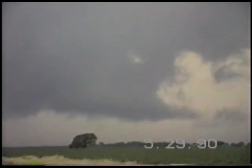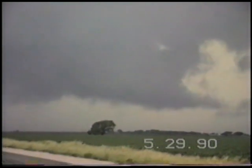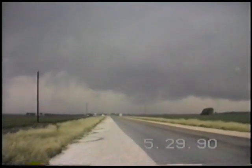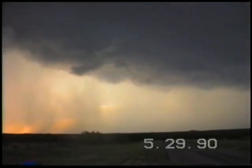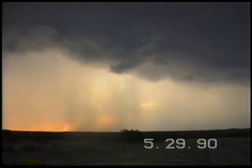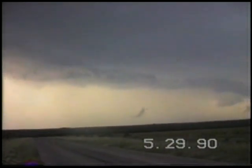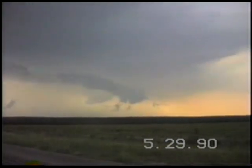Yeah, I think we better get our asses out of here. We had to head more east — no, west. We're down the road a ways because things were getting a little bit on the edgy side. The tornado we showed you earlier went back up in the clouds, but we've got some other areas around here that are real suspicious right now.